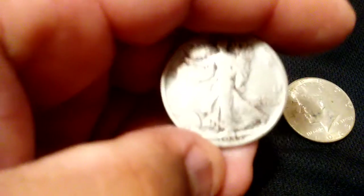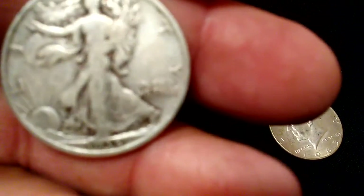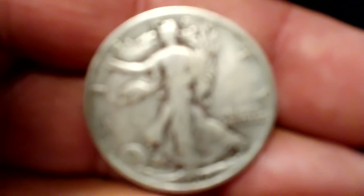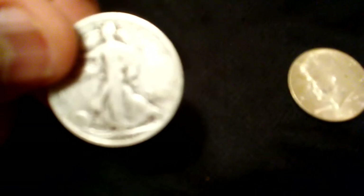Oh guys, we have a Walker! Wow, loving it! And it's a 1935 — sorry guys, it's a very old phone, we'll just bring it back. I don't know why it's not adjusting but it's a 1935. I love walkers, really nice. Love that eagle!